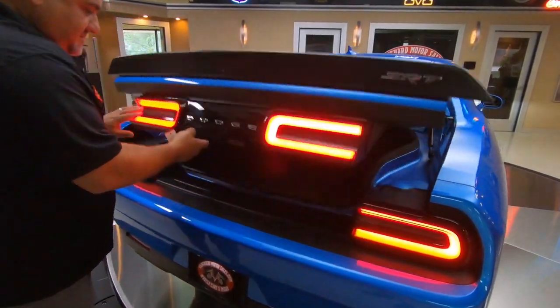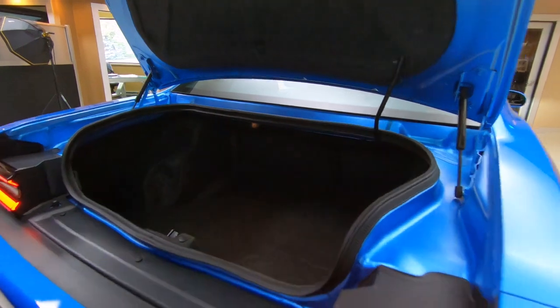Check out the trunk — beautiful trunk. Car was never driven in the rain. Very well cared for.